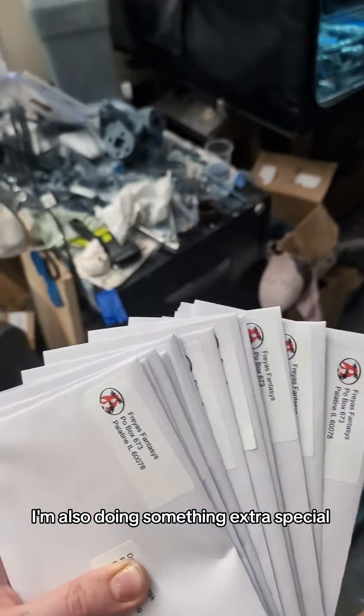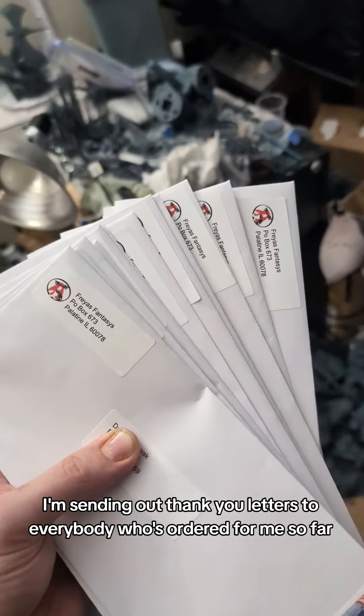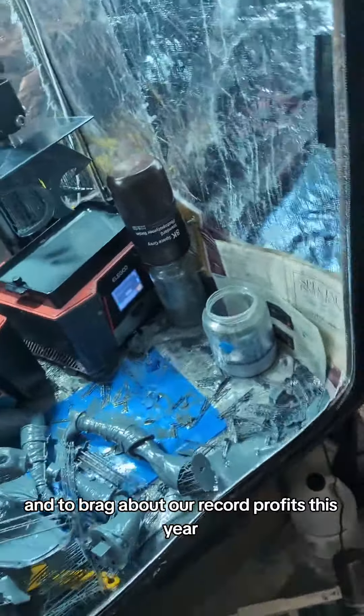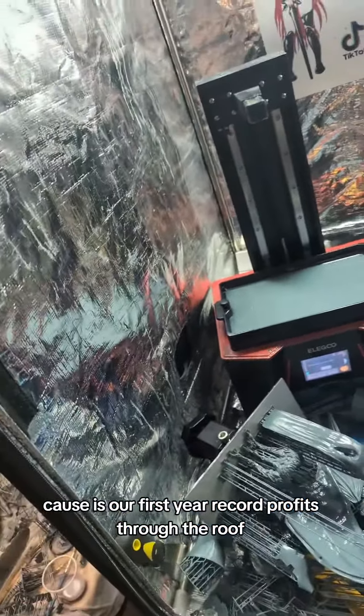I'm also doing something extra special. Now that we have stickers, I'm sending out thank you letters to everybody who's ordered from me so far — just a little thank you note and to brag about our record profits this year, because it was our first year. Record profits through the roof.